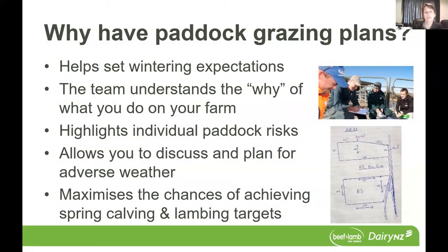So why is it important that we have paddock grazing plans? Well, first of all, it helps to set wintering expectations. And if you can do this with your team, it means that everybody's on the same page and they know what success is going to look like for your farm. It also helps the team to understand the why that you do things in a particular way on your farm.